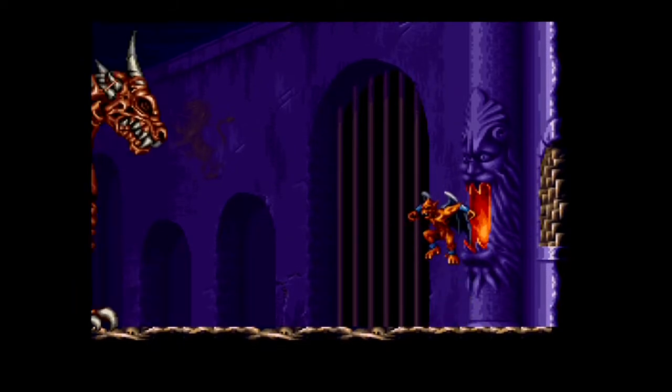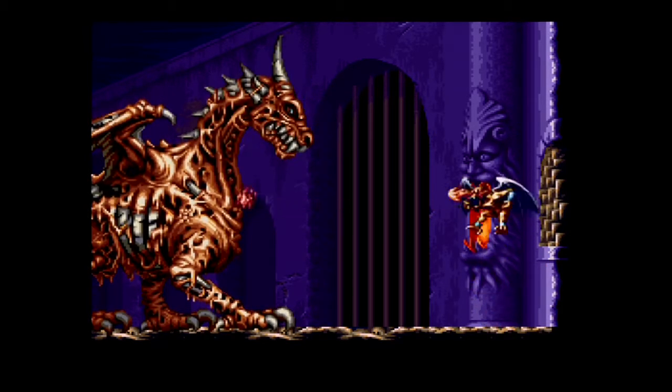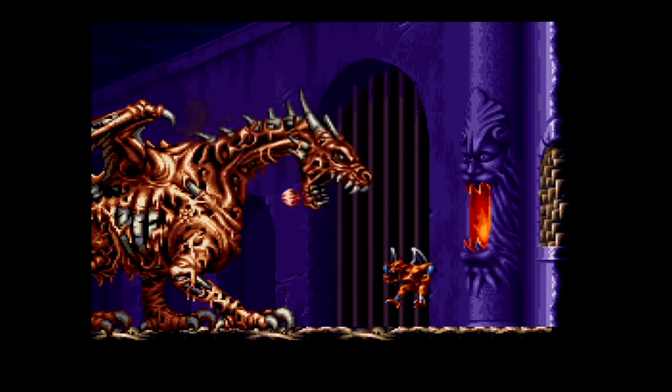This is Demon's Crest, developed and published by Capcom in 1994. Game value now has it listed at $110. Definitely adds value to the 101. I'd recommend this game, especially if you like the Ghouls and Goblins or Ghouls and Ghosts series.